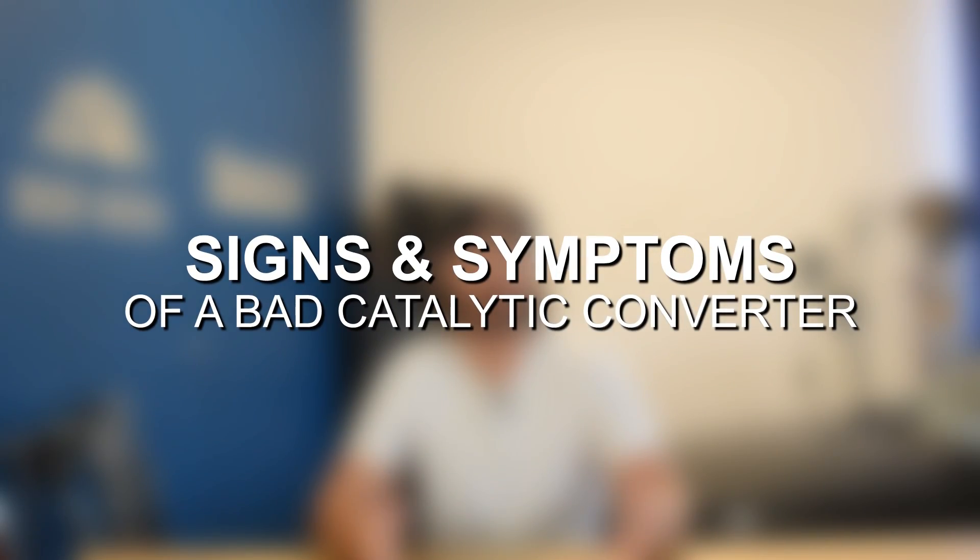Let's talk about the common signs and symptoms of catalytic converter failure. Some things you might notice are rough idling, cylinder misfires, trouble accelerating or accelerating past a certain RPM or speed, loss of power, decreased fuel economy, failing emissions tests, the engine running hotter or higher exhaust gas temperatures. A lot of times you will also get a check engine light, but there is no check engine light specific to the catalytic converter itself.